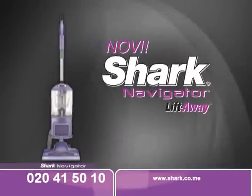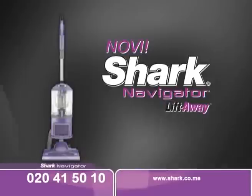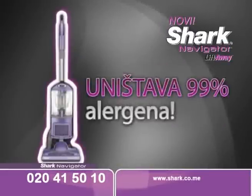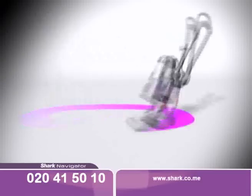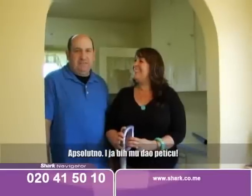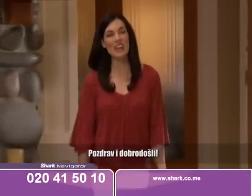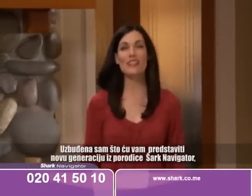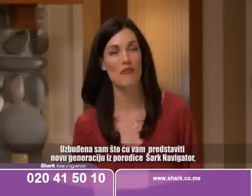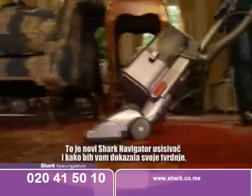We introduce you a completely new Shark Navigator vacuum that never loses suction. The Shark Navigator has an open air system and it is scientifically proven to reduce exposure to allergens. It is the Shark Navigator family of no-loss-of-suction vacuum cleaners — the new Navigator Lift-Away.